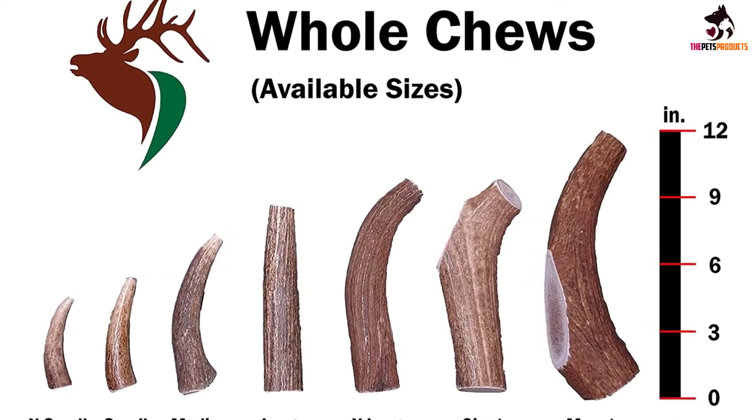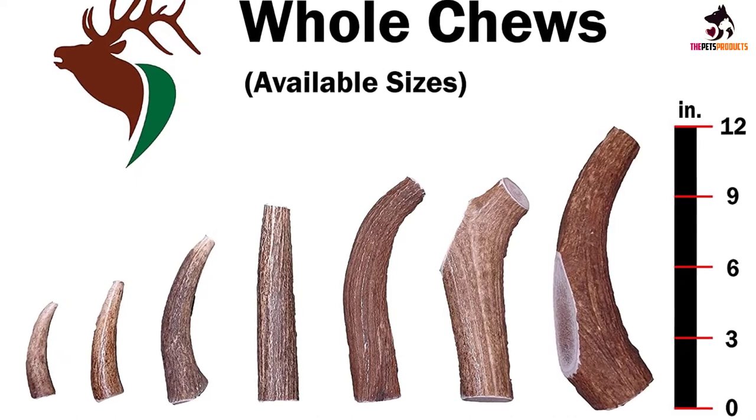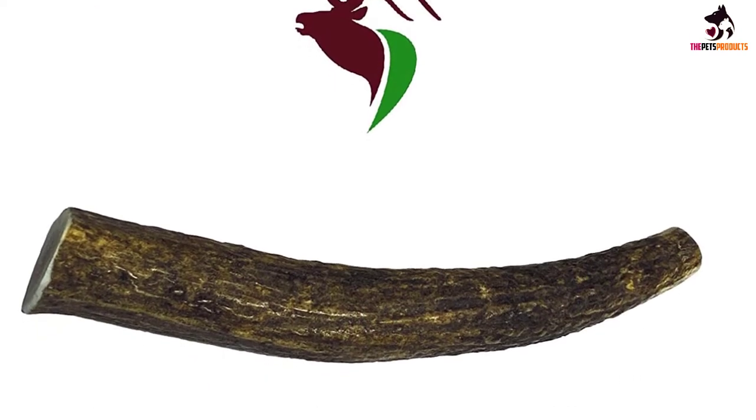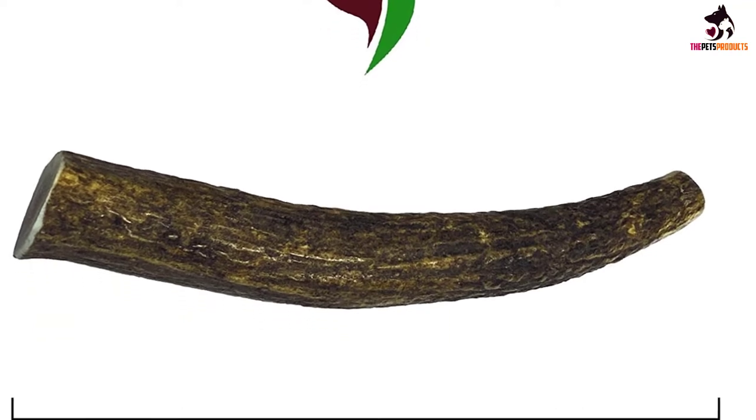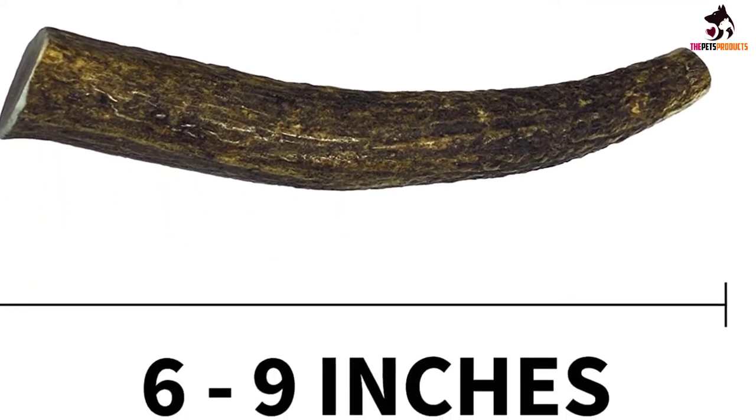Since, unlike bones, they won't leave smears of grease around your home, they're perfect for indoor as well as outdoor use. Your canine companion will be occupied for hours on end with this high-quality chew, which also helps promote healthy bones and teeth.